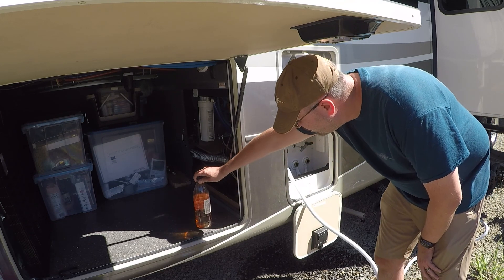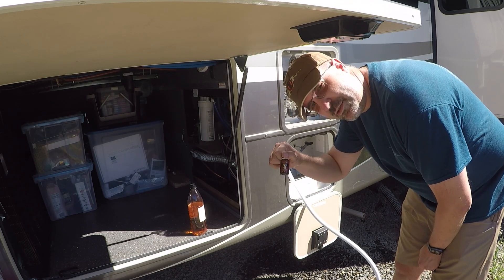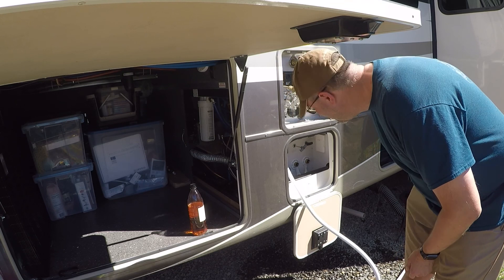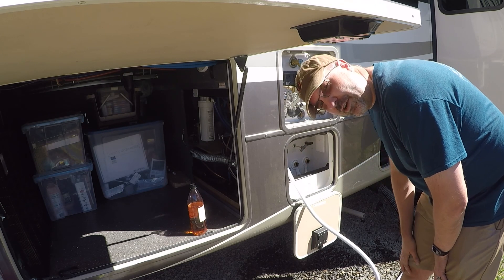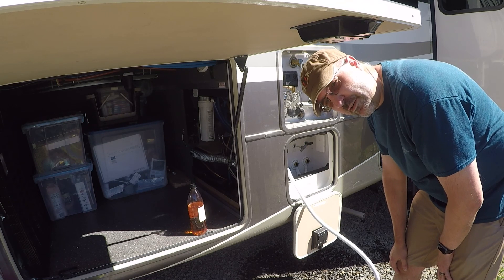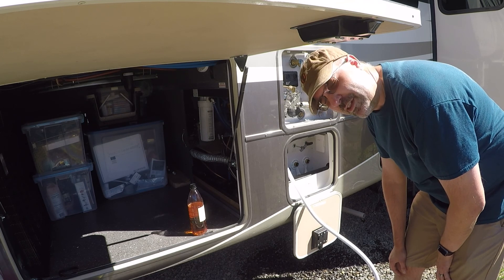I also saw another guy run some vinegar through, and another guy who used essential oils. So I'm going to do both because I'm all about thorough. I'm going to drain this thing again and put some essential oils and some vinegar in both places — the tank and the filter housing — and run them through the whole system, because I really, really don't want that stinky smell anymore.